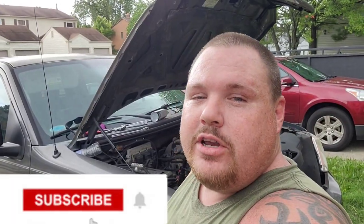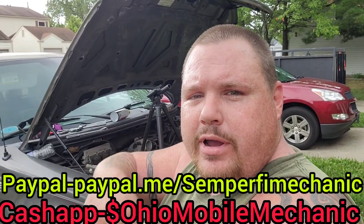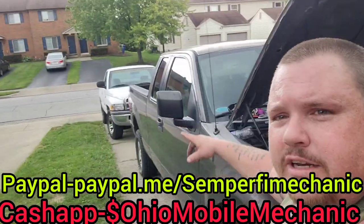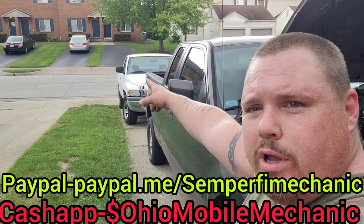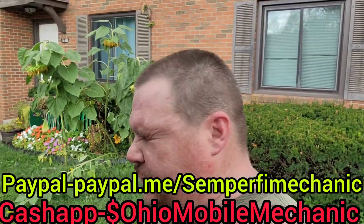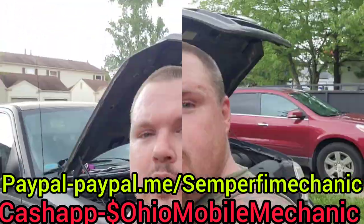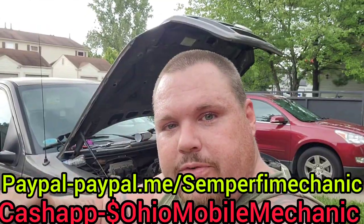I hate to cut it short on you like this, but I wanted to show you everything before this died. That's how you change spark plugs on the 2006 Ford F-150 with the 4.6 liter. If you liked this video, give me a thumbs up. If you haven't subscribed to the channel, please do. Our goal is to get to 4,000 in the next six months. If you'd like to donate to the channel, I'll have my PayPal and Cash App right here on the screen. All the money goes into the tools and into my mobile mechanic truck. If you've got some tools you want to donate, look in the description for the address. I've got grease in my eye, I'm getting rained on — we've got to get out of here. But like I always say, simplify until next time.